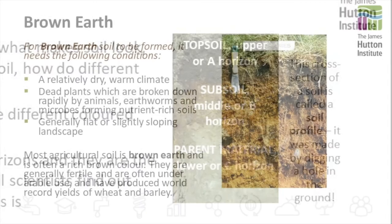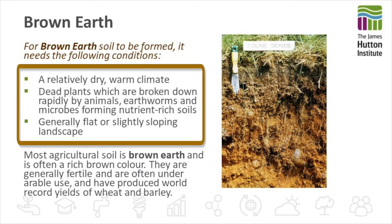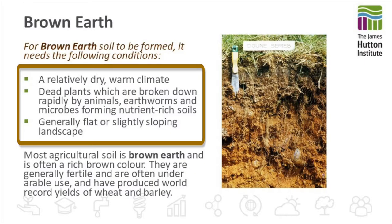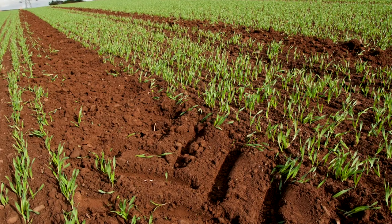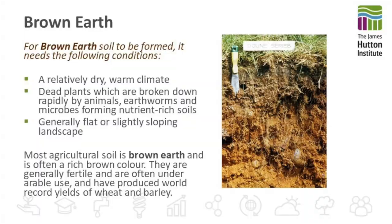The first soil we're going to look at is the brown earth. These are found in relatively dry, warm climatic conditions where the dead plants are broken down rapidly by the animals, earthworms and microbes, and they form very nutrient rich soils. They're generally found on flat or slightly sloping parts of the landscape. Most of our agricultural soil is brown earth and it's often that rich brown colour, and they're often under arable production — we've produced some of the world record yields of wheat and barley in these soils.